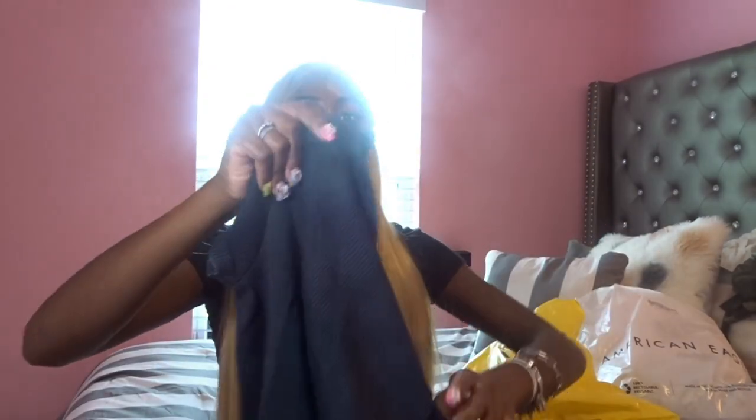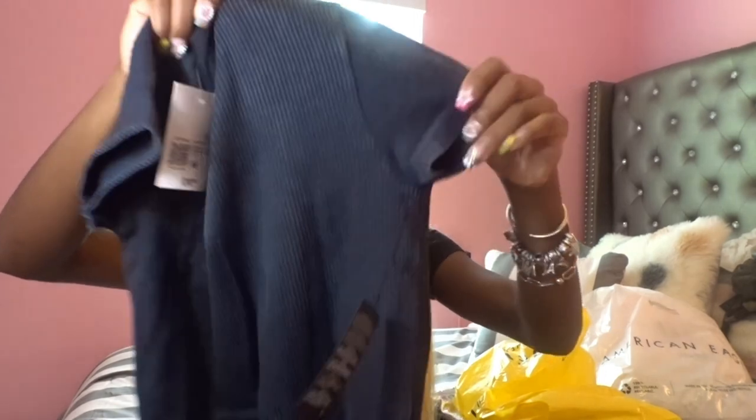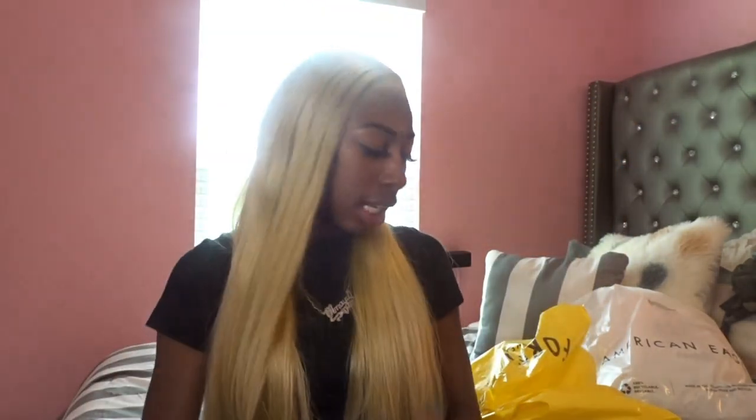The last thing from that Forever 21 was this one-piece jumpsuit set. It's like a charcoal black denim wash. It's got shorts on the bottom, really stretchy and cute. When it's on you can't really see through it. I think I got a small — actually no, I got a medium.